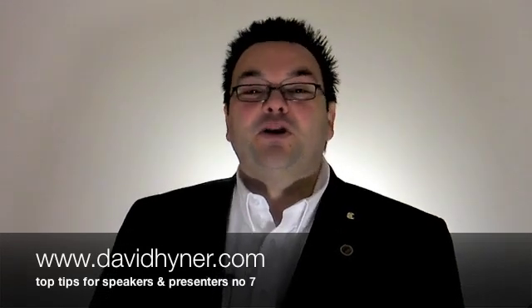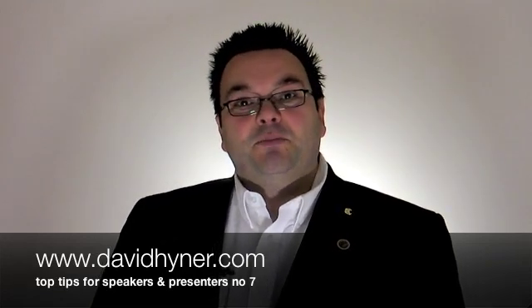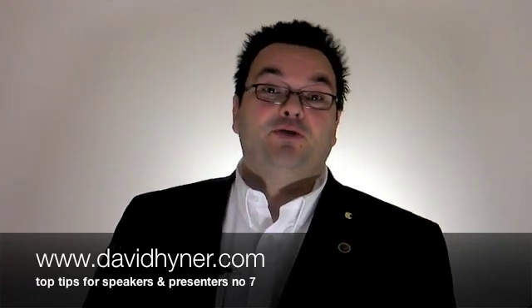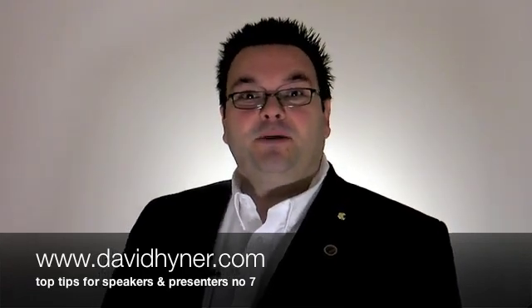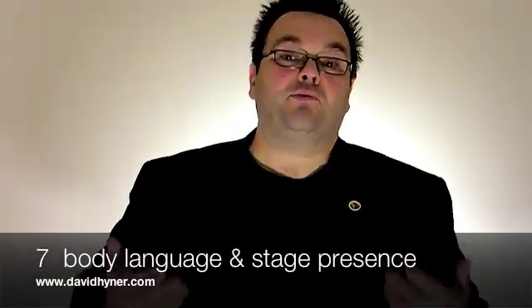Hello, I'm David Heiner, professional speaker and trainer. In these short clips, we're going to give you ways of being able to become a more effective speaker and presenter. Enjoy the clip. Welcome to video number 7. This one's all about body language and stage presence.